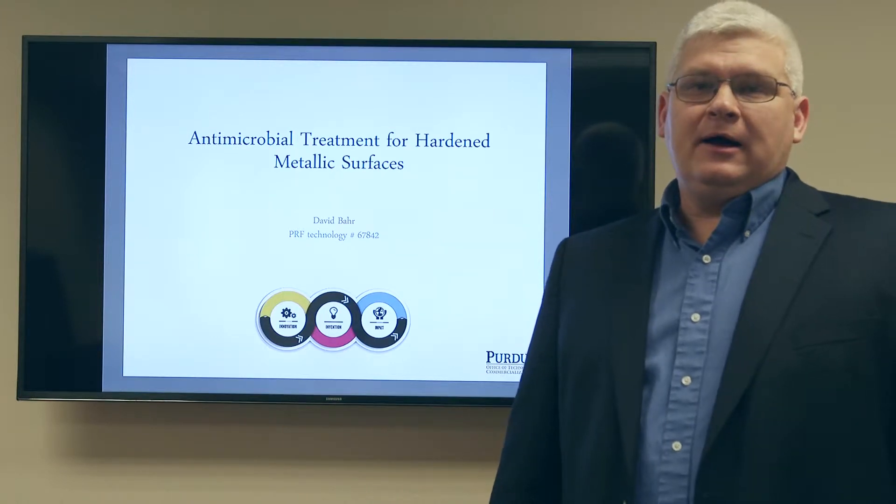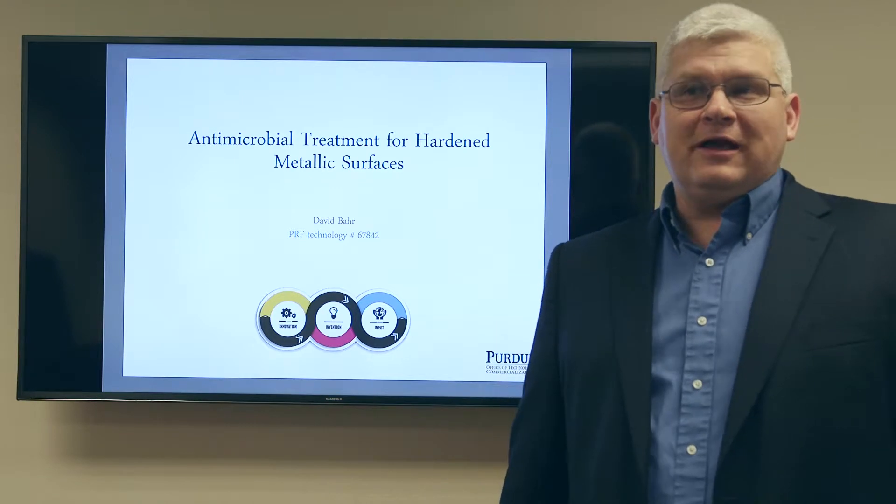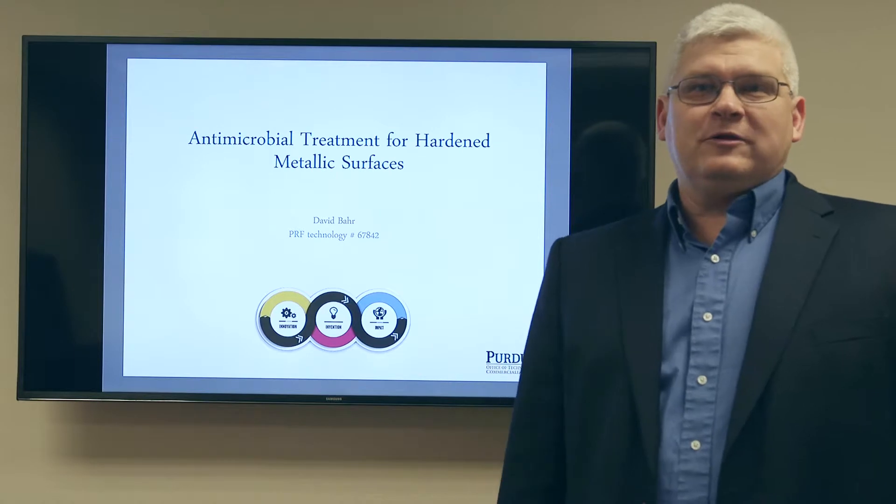Thanks for coming this afternoon. I'd like to start with a quick question: how many people have eaten a salad within the last day or two? And if you ate a salad, maybe here at this kind of event, where was that salad prepared?